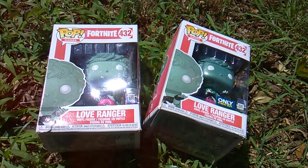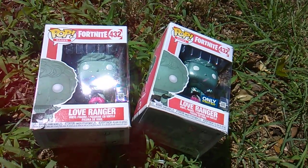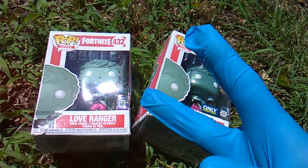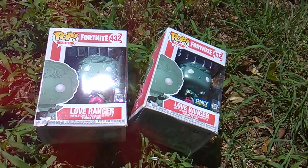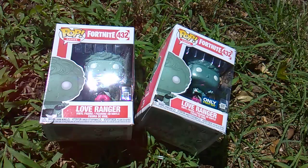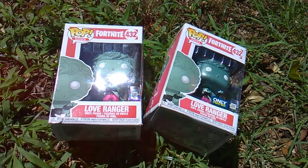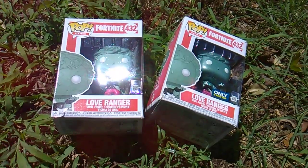What's up Fortnuts! You ready to join the love fest with the love ranger? We get our second variant. Now I heard the skull trooper glow-in-the-dark skull trooper is also out. I went to two Walmarts, neither one had it, so probably gonna have to eBay that one.